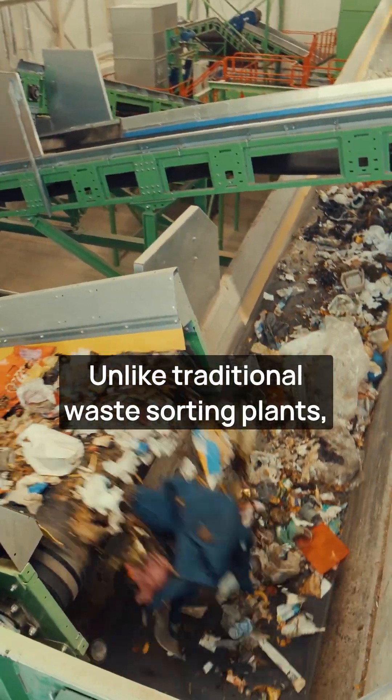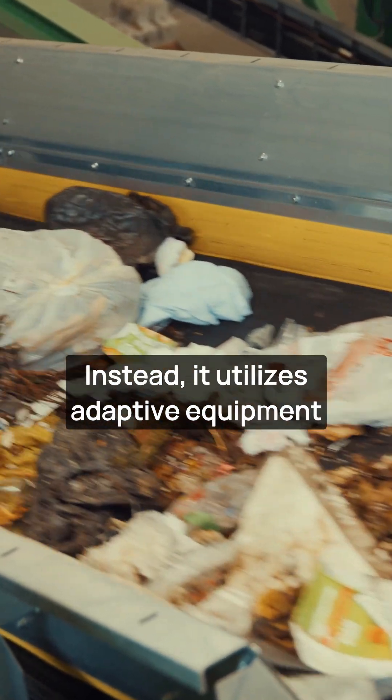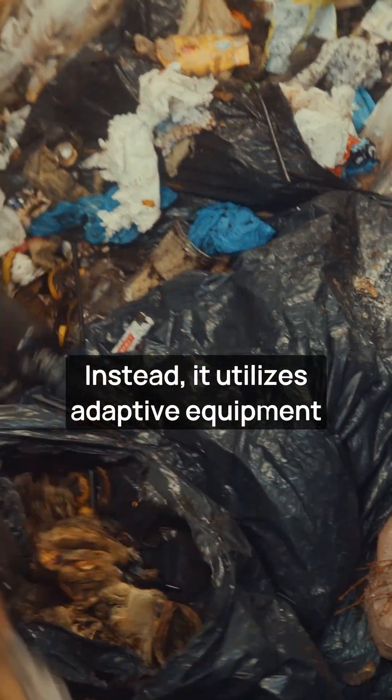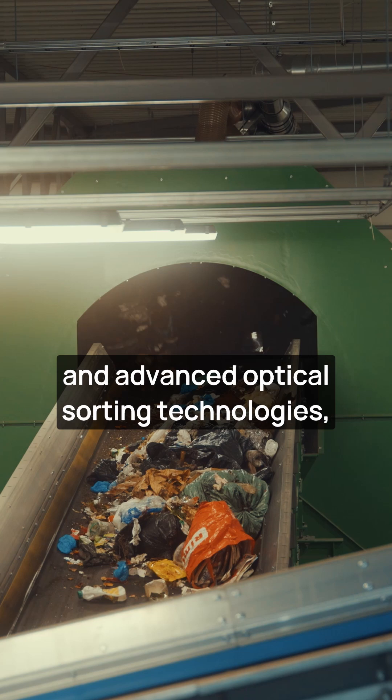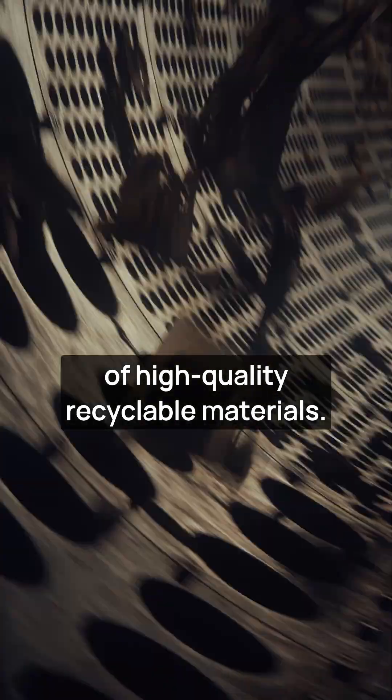Unlike traditional waste sorting plants, Echobaltius line avoids intensive shredding. Instead, it utilizes adaptive equipment and advanced optical sorting technologies, which maximize energy efficiency and increase the recovery of high-quality recyclable materials.